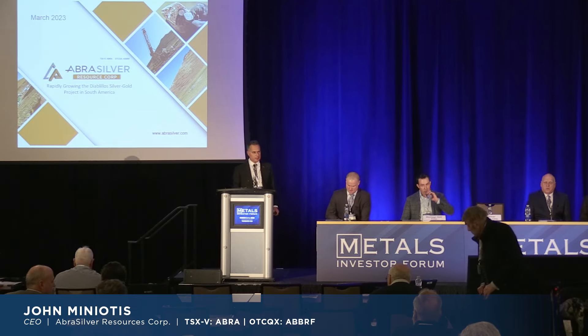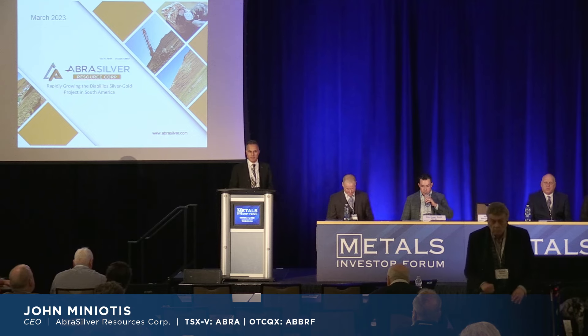Good morning, everyone. Thanks very much for attending. I'm very happy to present AbraSilver here. I truly feel we have a transformational year ahead of us with multiple catalysts coming up over the next several months.